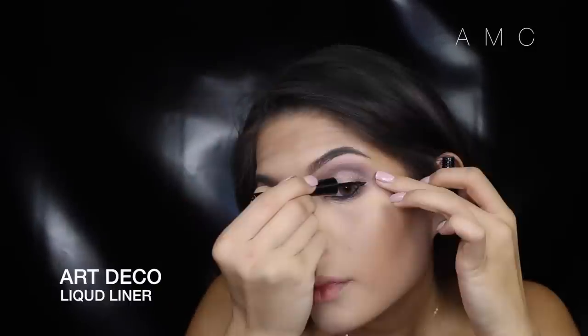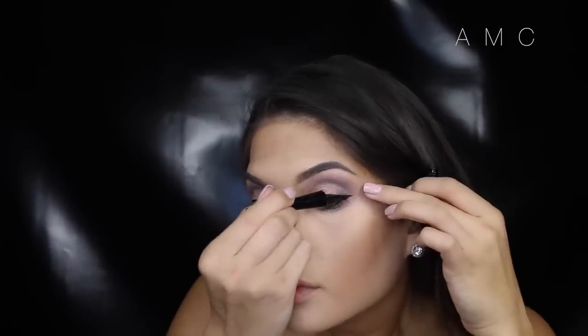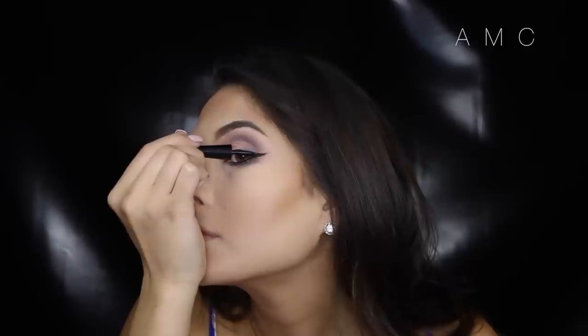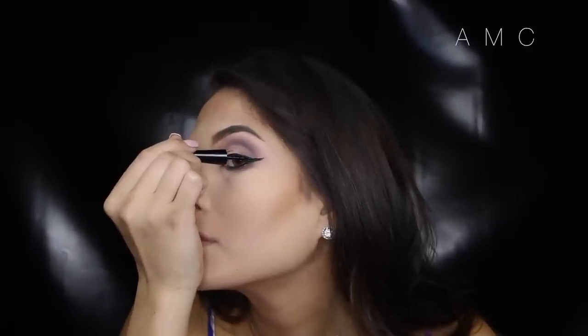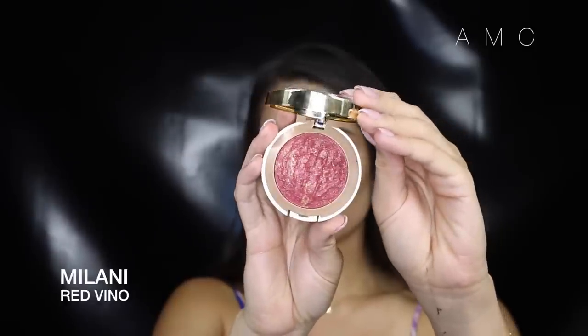I'm doing a winged liner for this look. I find when I do liner on myself I prefer liquid, but when I do it on other people I find gel is much easier to work with, or a mixture of both. The easiest way for me is lining the lash line first, then building on the wing and dragging it back into the line we created on the lash line. Because the eyes are so cool — pun intended!